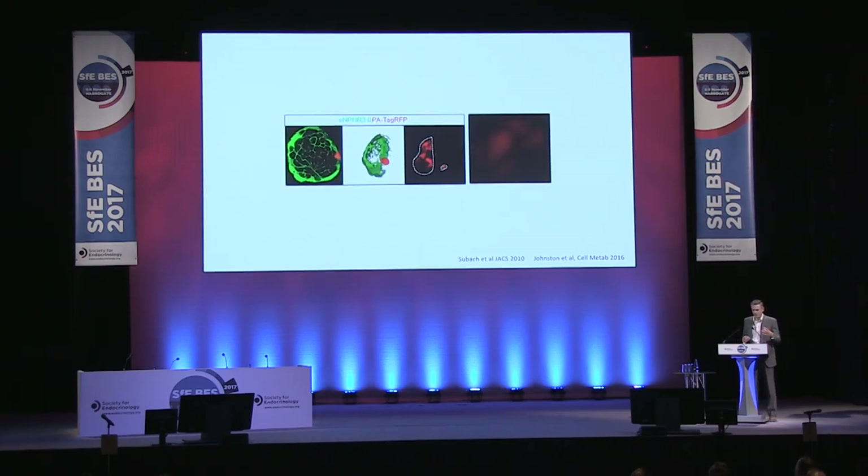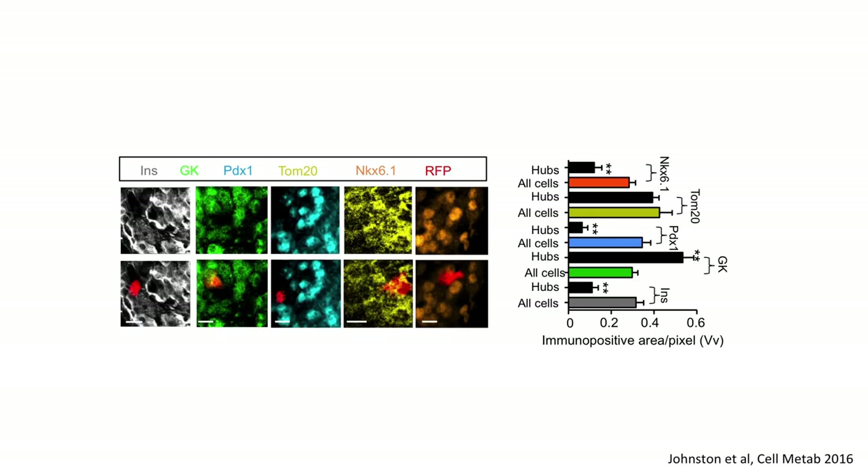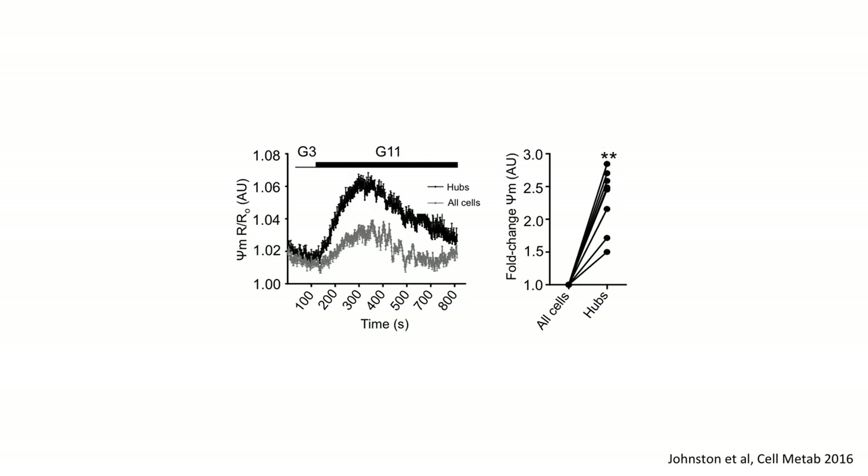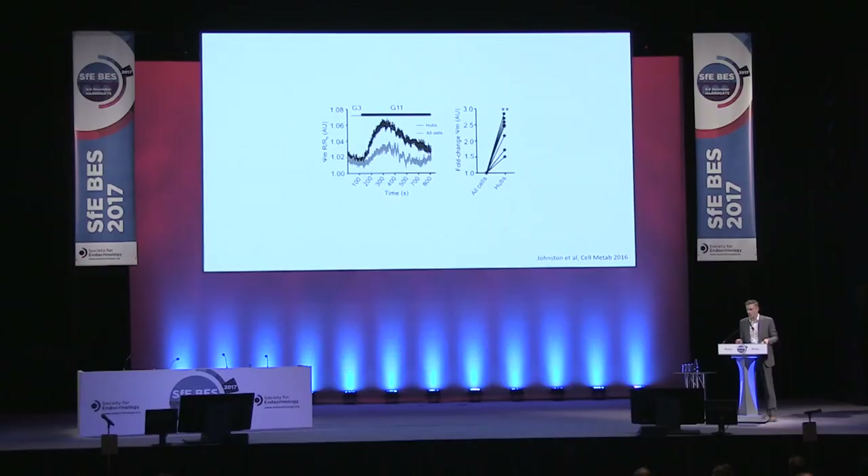To understand what makes these hub cells different, we used a photoactivatable red fluorescent protein to paint single hub cells, then afterwards examined what makes their protein composition different from the rest of the population. The cells don't really resemble beta cells — they have low levels of beta cell identity markers NKX6.1 and PDX1, and low levels of insulin. But they are metabolically adapted: they have high levels of glucokinase, which is the rate-limiting step in glucose metabolism, probably why they're able to be the first responders to glucose. Measuring mitochondrial potential — which tells you how fast the ATP synthase is spinning and how much ATP is being produced — in hub cells it's about threefold higher than in the rest of the population.